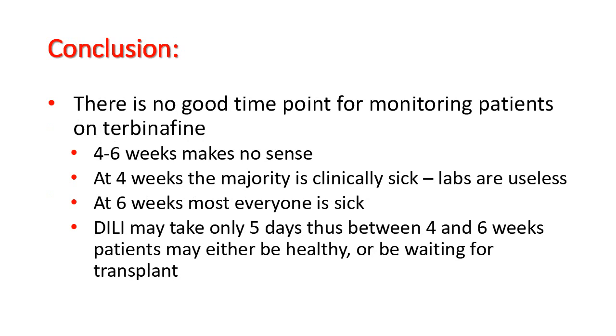There is no good time point for monitoring patients on terbinafine. A 4 to 6 week schedule makes no sense: at 4 weeks, the majority is clinically sick and labs are useless; at 6 weeks, almost everyone is sick. Drug-induced liver injury may take only 5 days to develop, thus between 4 and 6 weeks patients may be either healthy or already waiting for a transplant.